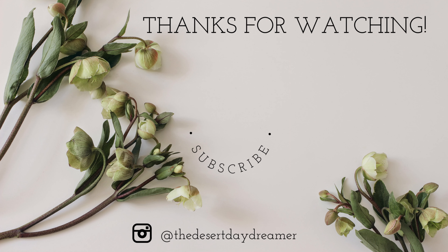Alright friends, that is all I have for you today. Thank you so much for watching — please give this video a thumbs up if you enjoyed it, and don't forget to hit the subscribe button so you don't miss any of my future videos. I'll see you in the next one, bye!